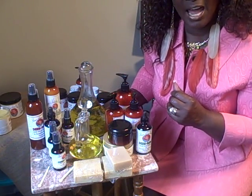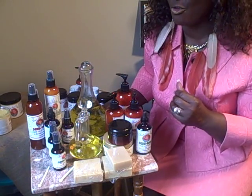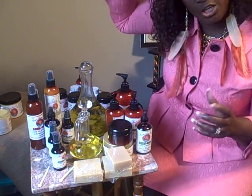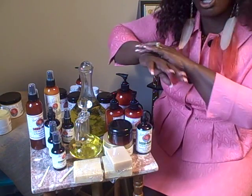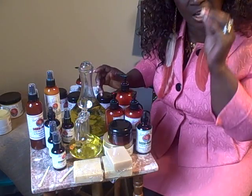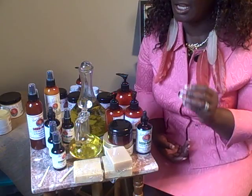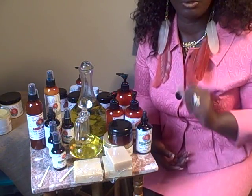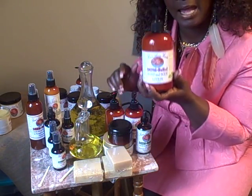I want to educate you. I've realized this year what a chronic disease seborrheic dermatitis is — it takes your scalp, it takes your face, it takes your skin. You have to take care of your clients, and if you see a client in the streets that has the same symptoms, you will know what I'm talking about.